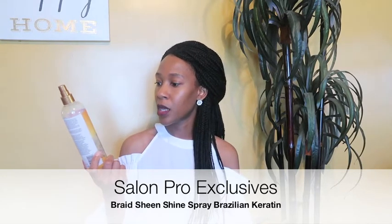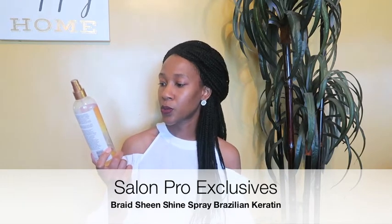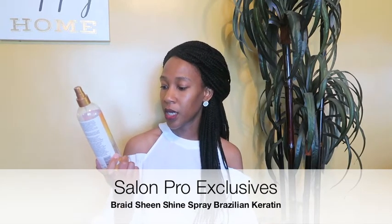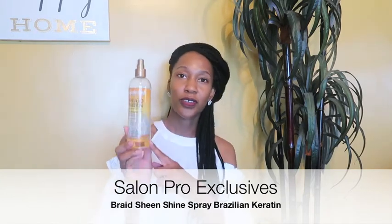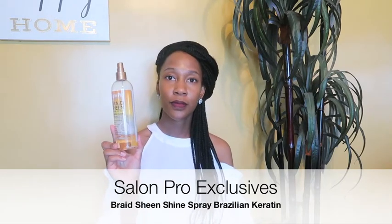I chose the Salon Pro Exclusives brand — it's the Braids Sheen Shine Spray in Brazilian Keratin. It says it helps reduce breakage, strengthens, soothes dry scalp, enhances shine, moisturizes, is not greasy, long-lasting, and helps relieve itch. It really does all those things. I've used this on my hair and my daughter's hair and it has a tropical scent — it smells really good.